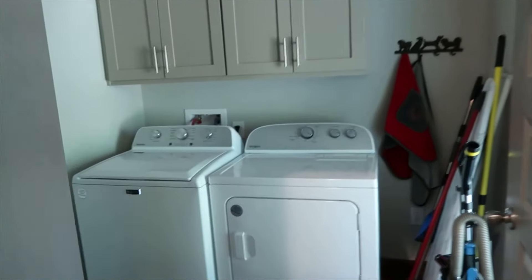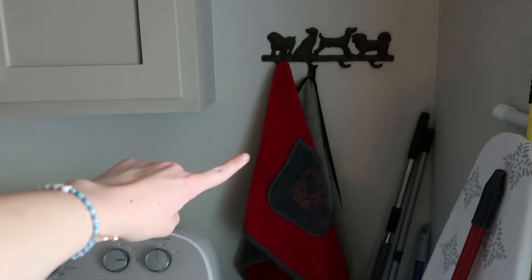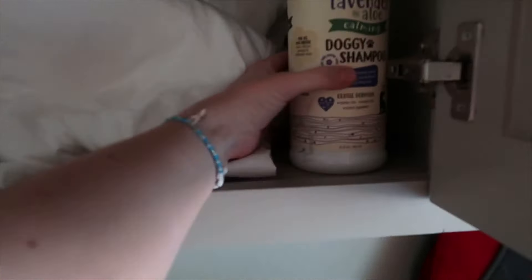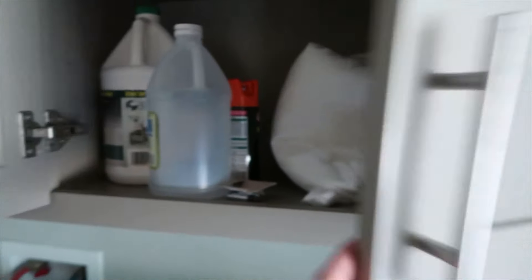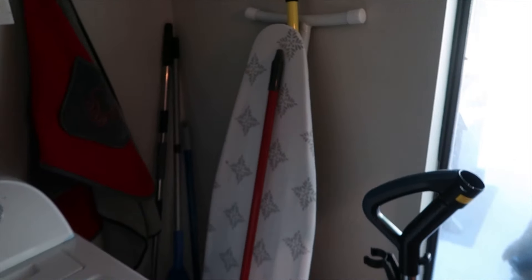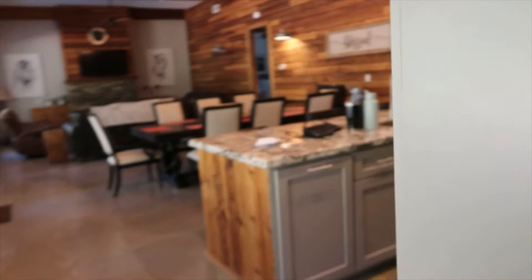They have a little laundry room with some cleaning supplies if you need it. This looks like dog towels. The microwave is in here too. They have some doggy shampoo, laundry detergent, cleaning stuff, and an ironing board. Maverick can see me through the window here. So that's the laundry room.